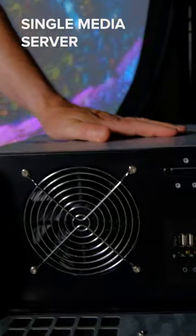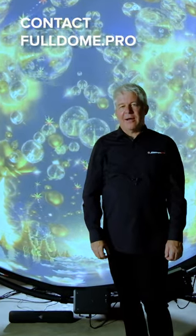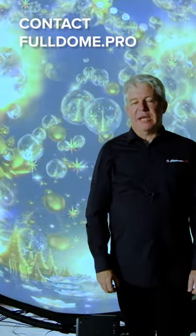Like all Full Dome Pro systems, the Immersive Display uses a single media server. Bring your immersive ideas to life. Contact Full Dome Pro now to see how you could use an Immersive Display.